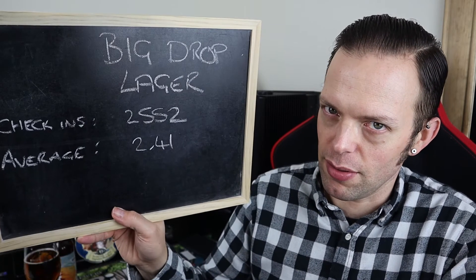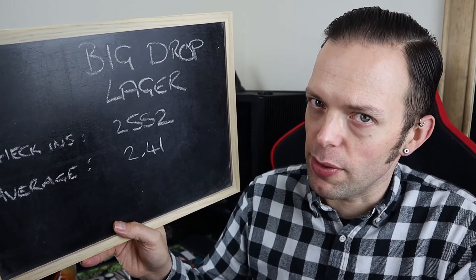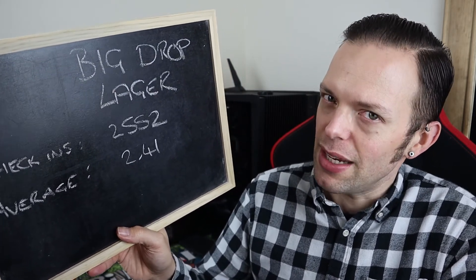Not a bad effort at all, Big Drop. Before I score it, let's go to the data from Untappd, which shows 2,552 check-ins with an average of 2.41. One of my good friends on Untappd has actually scored it a four, which is really high and really bucks the trend of the average score. So what's my score? We're going to give it the five pillars of judgment as usual: the looks, the aroma, the body, the taste, and the finish.